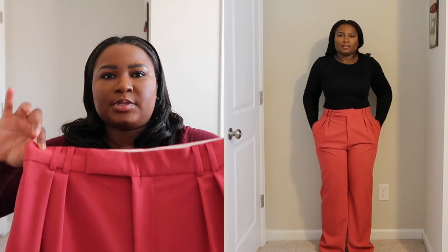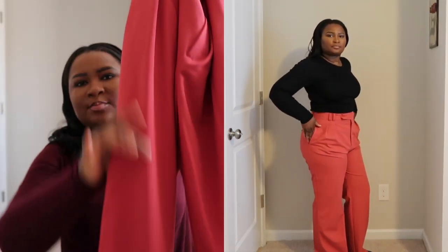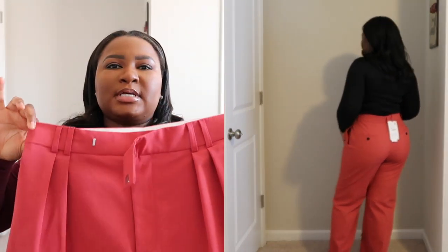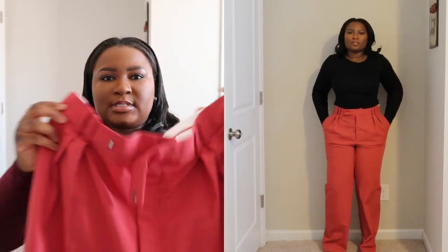This next item is this really pretty deep coral color pant — it might be coming off a bit fuchsia on camera, but I love it. I love the pleating details in the front, I love the black buttons on the back. It's just a really nice dress pant for work, and it's super long like the rest of the other pants. I got this one in a size large as well.